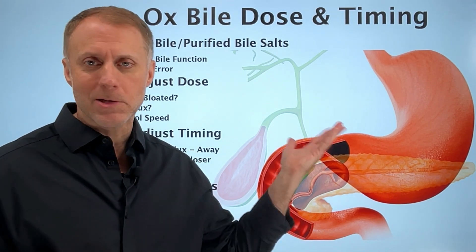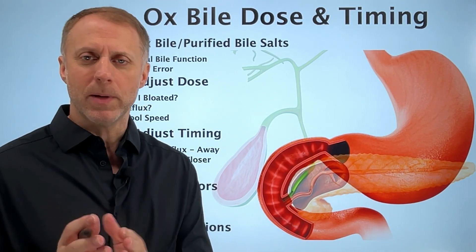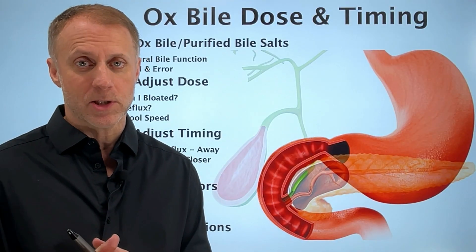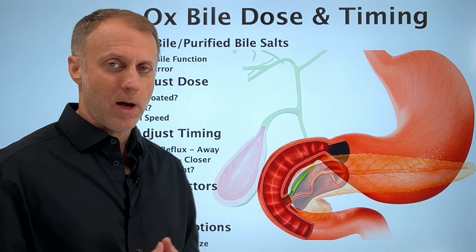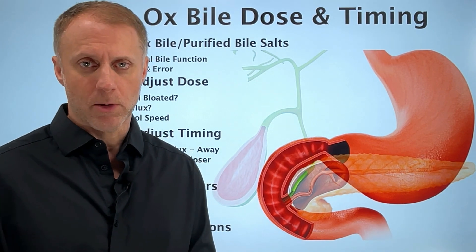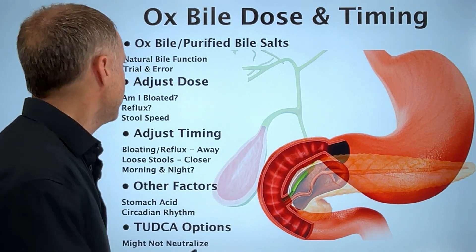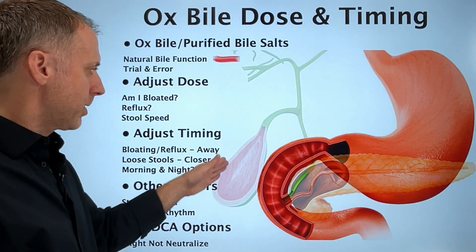This is going to be a little bit of a complicated scenario and you may have some homework to do. This is really not going to be a simple fix because the right dose and the right timing is really going to vary from person to person. There is no one-size-fits-all scenario when it comes to using ox bile for someone who's lost their gallbladder. To figure this out for yourself, you really need to understand the natural bile function.